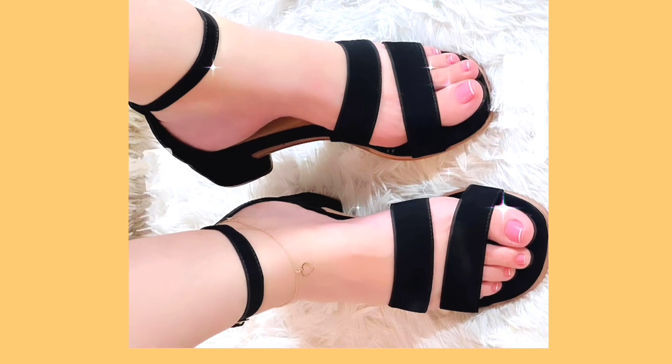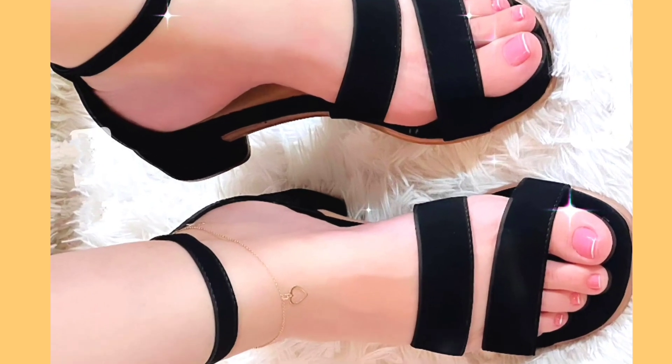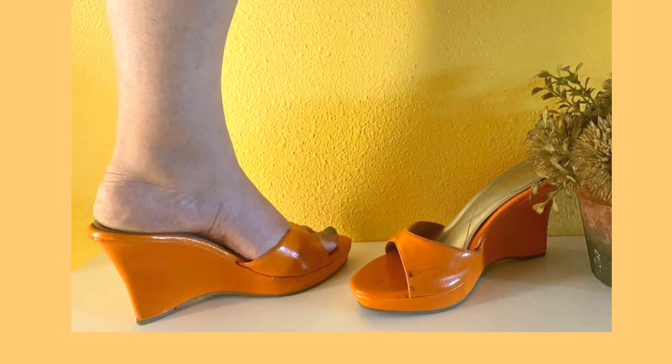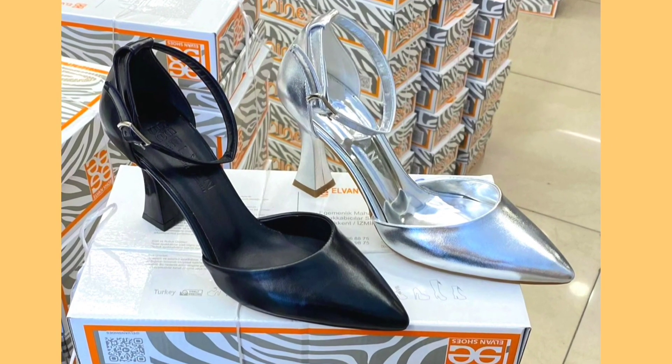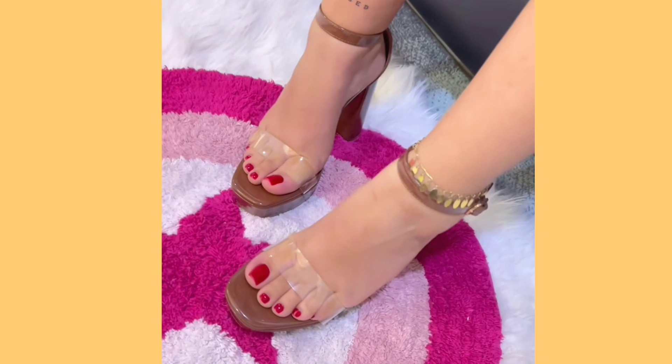As you know, you can wear these heels with every kind of outfit, whether it's eastern or western — they look really beautiful with both and enhance your personality, making your outfit more pretty and amazing.